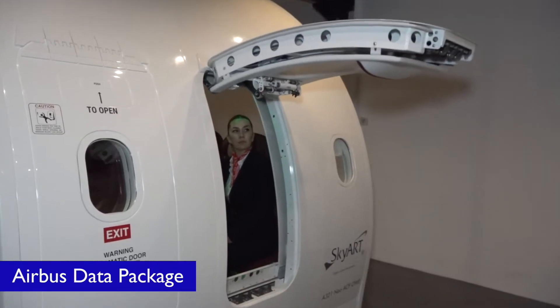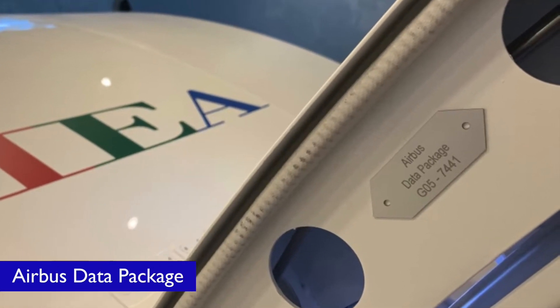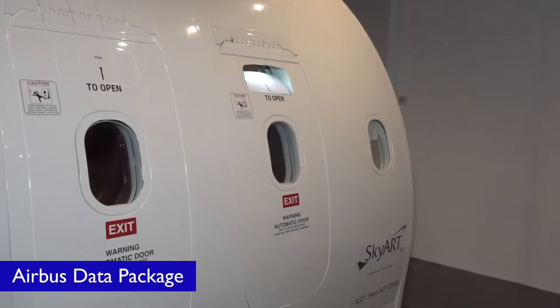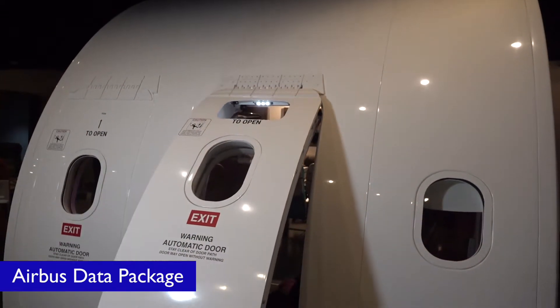The overwing exit door mechanisms are designed by the SkyArk team based on the Airbus Data Package. The overwing exit door is powered by a pneumatic system that allows the door to operate with a spring motion and is also easy to close after opening.